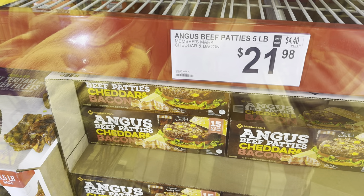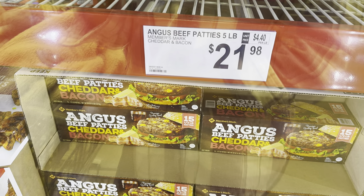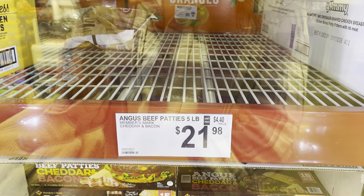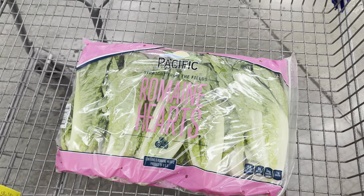The Angus beef patties have a little cheddar and bacon in them — premium quality beef, 15 one-third-pound patties. You'll have to supply the tomato, lettuce, and bun, but the cheddar and bacon goodness is included. $21.98 for that one.